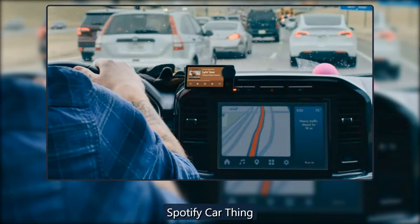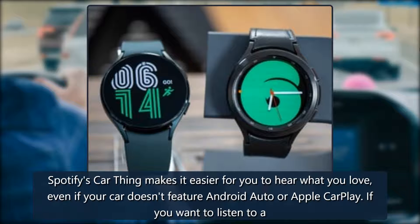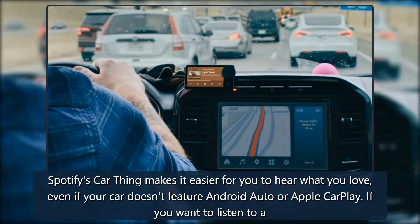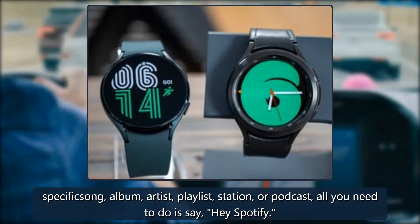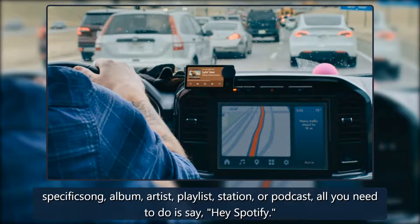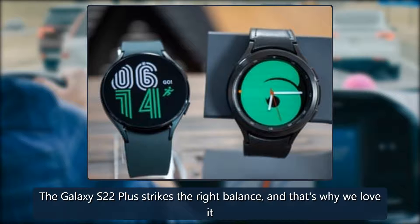Spotify's Car Thing makes it easier for you to hear what you love, even if your car doesn't feature Android Auto or Apple CarPlay. If you want to listen to a specific song, album, artist, playlist, station, or podcast, all you need to do is say Hey Spotify.